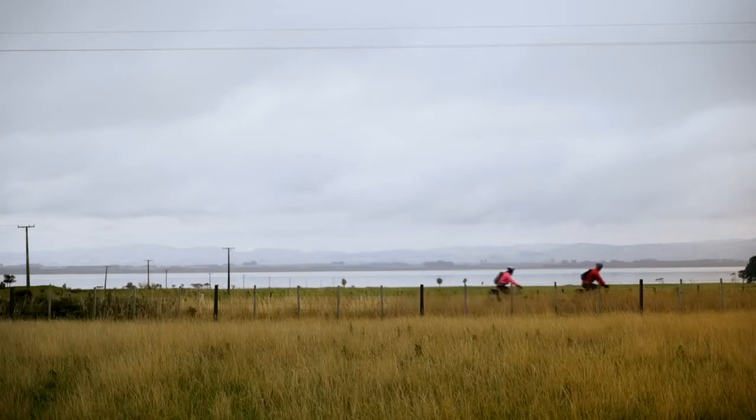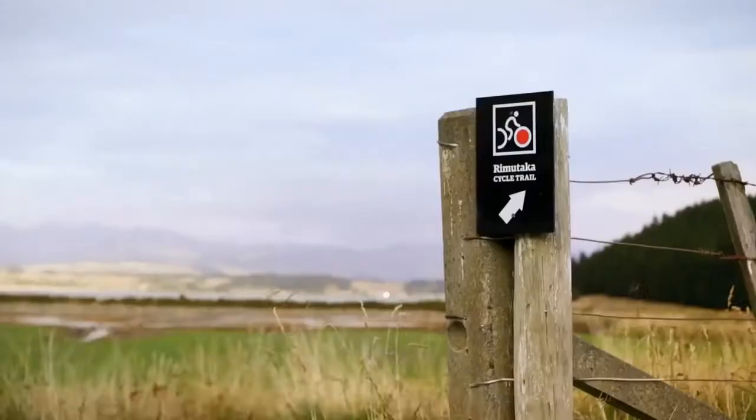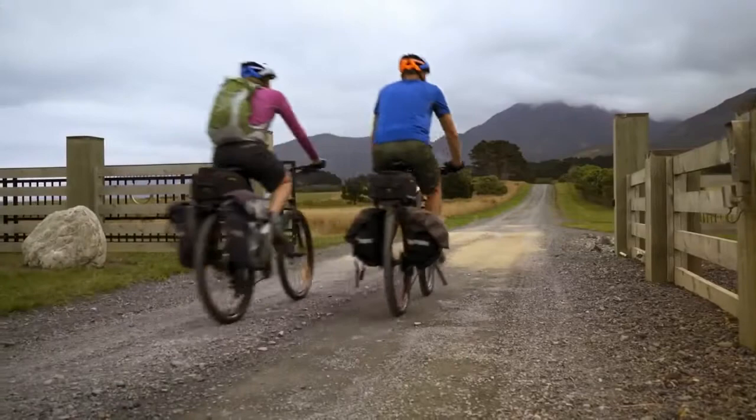When riding on-road from Cross Creek to Ocean Beach, cyclists will need to be aware of the New Zealand road code.